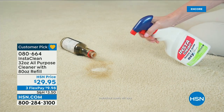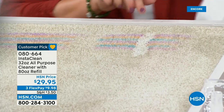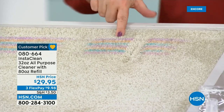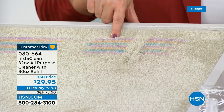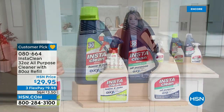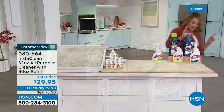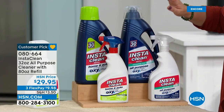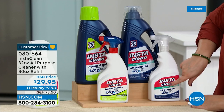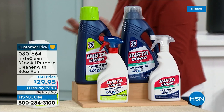I have a dog that has accidents — look at this. These are stubborn stains — crayon or marker. We're going to show you how this works. It's one of HSN's number one selling cleaners. Item number 080-664. You choose the original or the refreshing mist scent — both smell amazing because it not only destroys stains, it's a deodorizer as well.